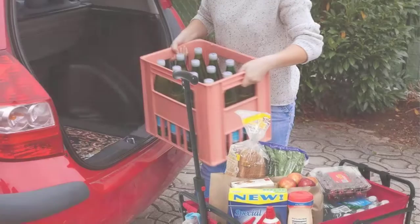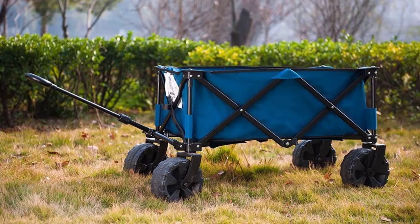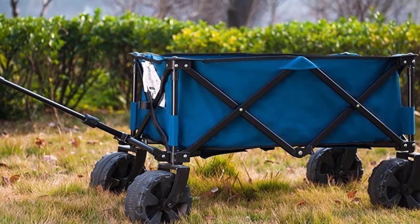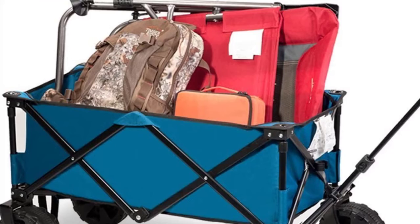Hello everyone, welcome back to our new video. In this video, I will give you more information about the top 5 best beach carts available on the market. I evaluate popularity, quality, price, durability, user opinion, and more. If you need more information about these products, please check the link in the description section below. Don't forget to subscribe to this channel for future videos. Let's start this video.